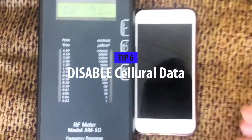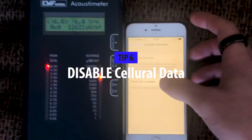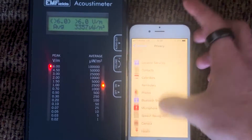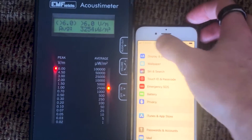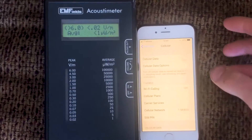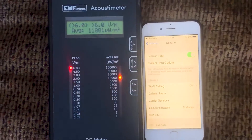Tip number six. If you still need to use your phone just to get SMS and phone calls, one cool trick is to literally disable the cellular data. Watch what happens when I turn off cellular data — right away the meter drops significantly. This is a really good way to still use your phone but reduce the radiation you're exposed to.